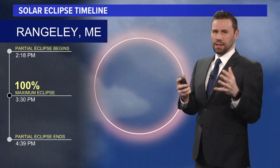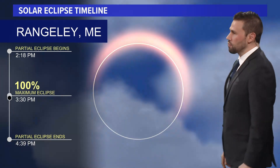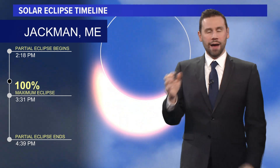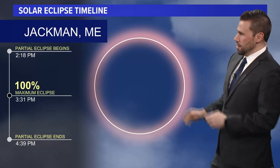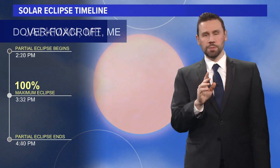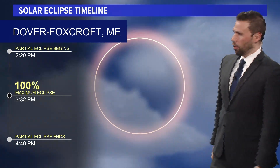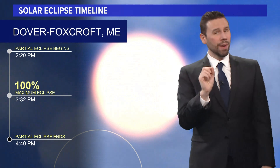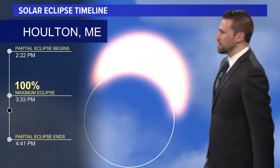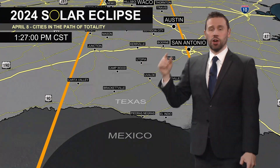I want to talk about the totality because that's the main event. I'll pick out a spot like Rangeley, which is really the first area to see the eclipse. As we get to 100%, it's going to be at 3:30. You go from partial to maximum, and then at 4:39 the partial eclipse ends. Another spot: maximum eclipse at similar timing, ending at 4:39. Dover-Foxcroft: partial starts at 2:20, maximum at 3:32, partial eclipse ending at 4:40. The last stop in Maine is Houlton, where 100% max is going to be at 3:33, and it's over at 4:41.